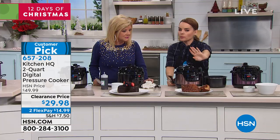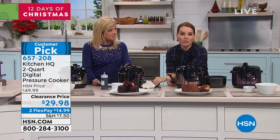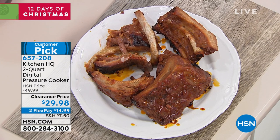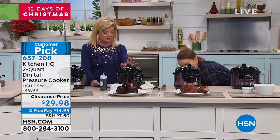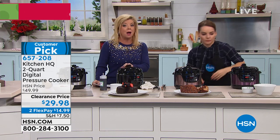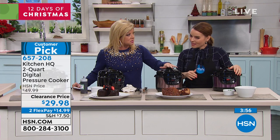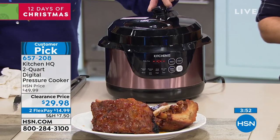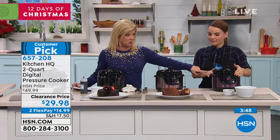All you have to do is put the ribs in with whatever your favorite sauce is. You can go online — there are so many wonderful pressure cooker recipes that people share. Rose: 250 now remaining, getting super limited. Plum: less than 300 remaining.